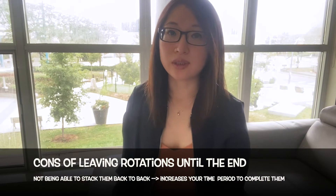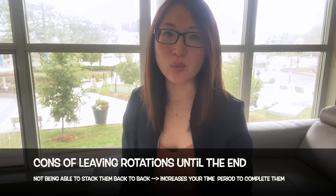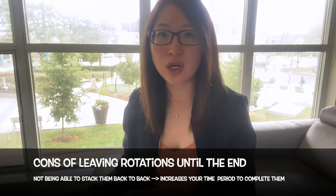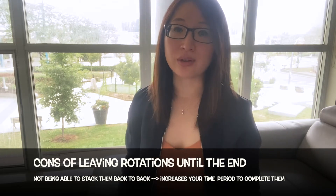I would caution you to pay attention to U of T's requirement for when you're allowed to do your first rotation. Currently, as of August 20th, 2022, you're only allowed to do your first rotation after you complete your foundations, critical appraisal, and one pharmacotherapy course. One other thing to note about leaving all your rotations till the end of the program is that you may not be able to stack them one after another. Therefore, the amount of time needed to complete the rotations may be longer than five times the five-week rotation depending on the current matching process.